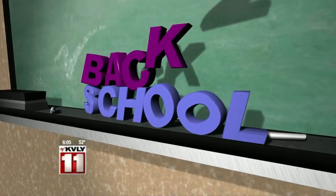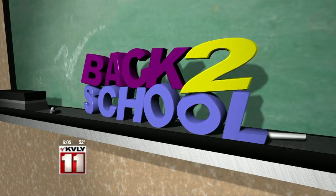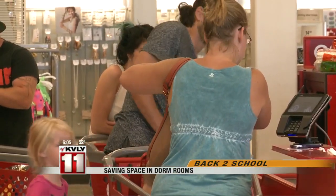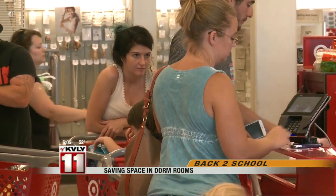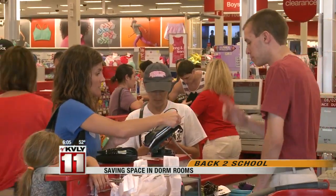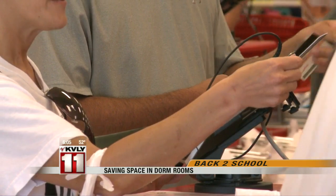Stores are once again stocked with back-to-school gear and plenty of shoppers, and it's not just the moms and dads. Freshmen headed off to college for the first time are going to be moving their stuff into those tiny dorm rooms very soon. Back-to-School Mondays are back here on the Valley Today.